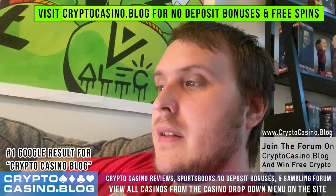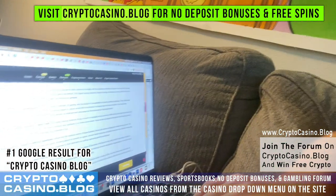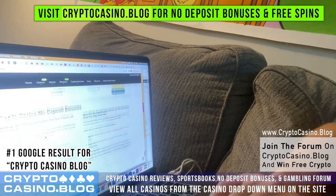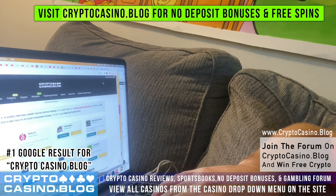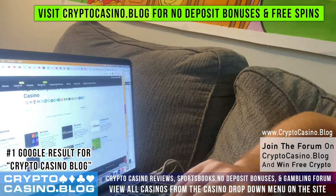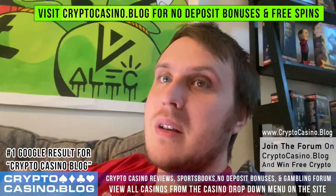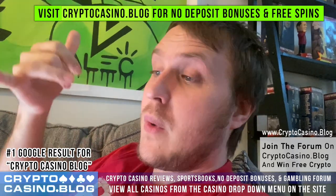Just type in cryptocasino.blog. Right now I'm on the BetUS review page of the site, but for this you're going to want to go to the bottom of the home page — actually there are also links at the top of the home page right now. I'm keeping the instructions down at the bottom for the $20 free real money sports bets with BetUS. It's actually a promotion I talked to an account manager about over the phone.